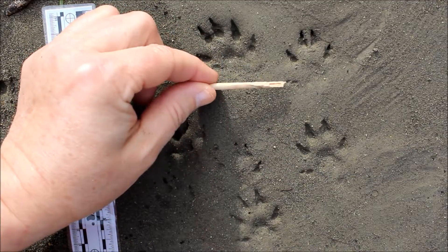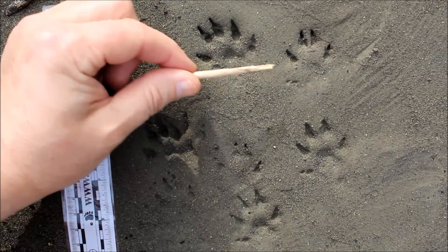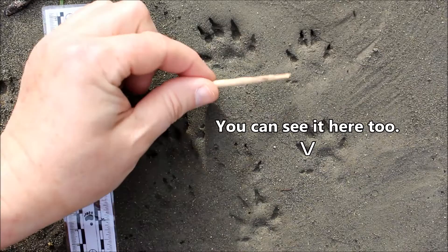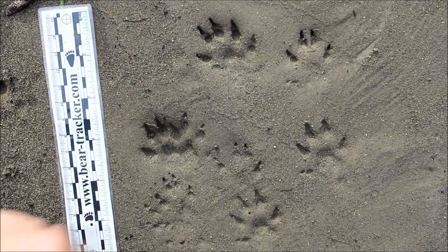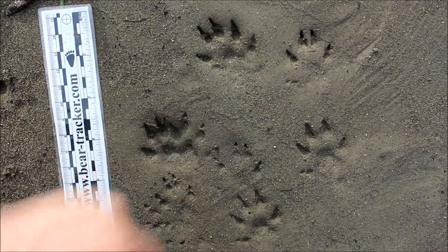The other thing is to look at the location of toe number one. This is a right hind track and this is a right front. Toe number one is set further back in the hind track than it is on the front track. It also looks a little bit narrower and maybe a little bit smaller than the front track. On a lot of species, you'll find that the front track is bigger than the hind. So that's how you tell front and hind.